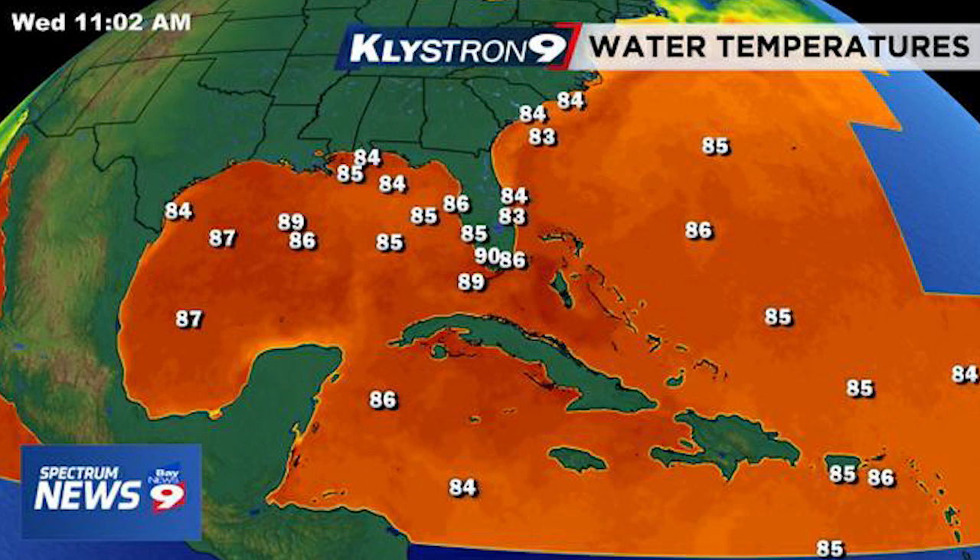I did hear requests to show it in Fahrenheit, and I did find a map that has it in Fahrenheit here. You can see temperatures are in the mid-80s for the Gulf and in the lower to mid-80s along the east coast of the United States, which is well warm enough for tropical development — near 90 as you get close to Florida. So very, very warm sea surface temperatures for all of these tropical areas.